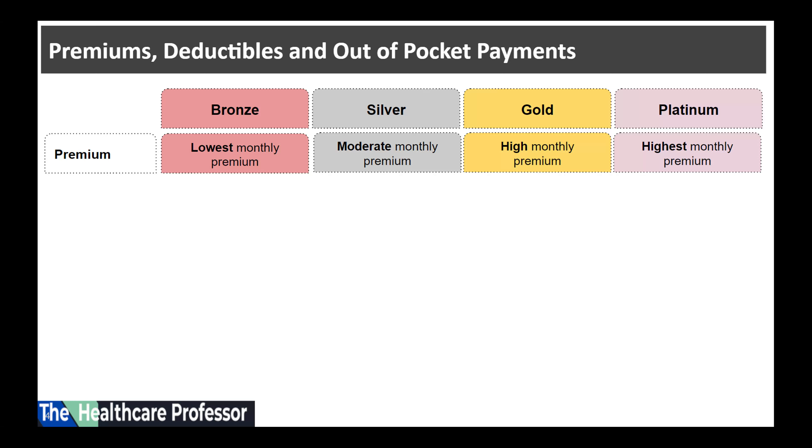Some states require smokers to pay a surcharge for smoking. Residents in some states are more expensive than others, and certain counties are more expensive than others. The number of people enrolled in the plan also matters, as some insurance companies are more expensive than others.